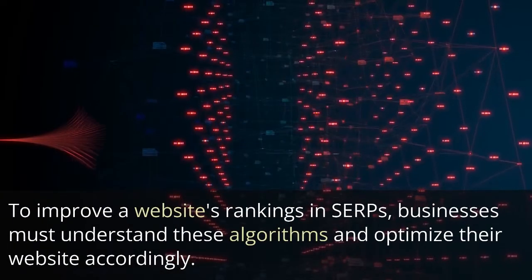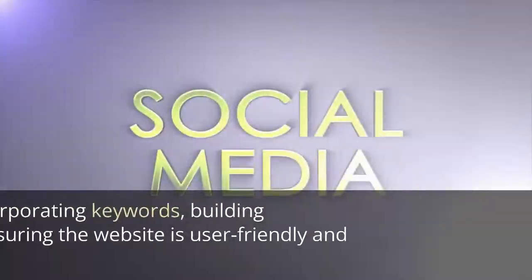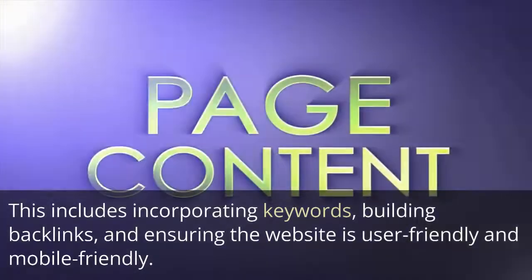To improve a website's rankings in SERPs, businesses must understand these algorithms and optimize their website accordingly. This includes incorporating keywords, building backlinks, and ensuring the website is user-friendly and mobile-friendly.